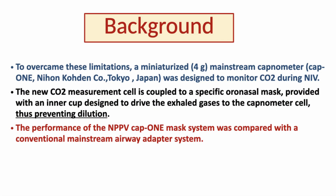To overcome this limitation, a miniaturized mainstream capnometer — very light, just four grams — has been designed by Nikon-Codden, called CAP1, and is expressly designed to monitor CO2 during non-invasive ventilation. This CO2 measurement cell is coupled with a specific nasal mask that we will describe in more detail in the next slides, which is provided with an inner cap expressly designed to drive the CO2-rich exhaled gases to the capnometer cell, thus preventing the dilution effect.